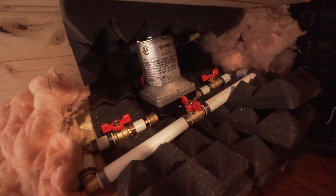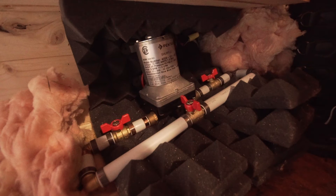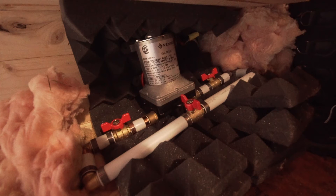After that, I did a bypass on the system. So if the pump blows, my girlfriend can just close the first two valves next to the pump and use the bypass by turning it on. This gives water in the cabin without the pump's pressure, but it's better than nothing.